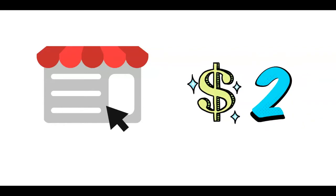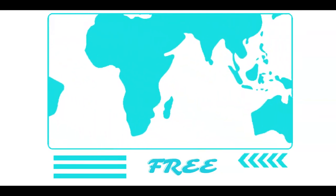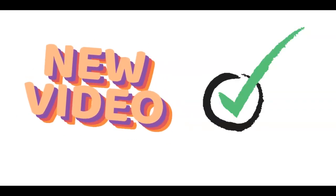In today's video I'm going to show you a website that pays you $2 again and again and the earning potential is unlimited. It is a worldwide available strategy because they accept people from every country and it is absolutely free. They have paid over 500 million dollars to their users and you can be one of them very soon. You just need to stick with me till the end of this video to learn how to make it work properly.